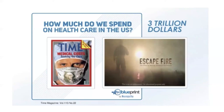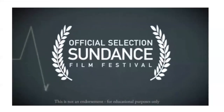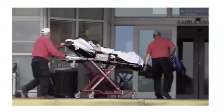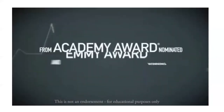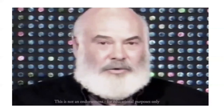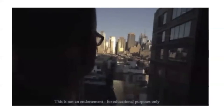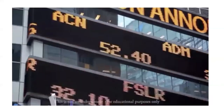We live in the wealthiest country in the world. Spending this kind of money on healthcare could be great if it was making people better — but it's just not. The American healthcare system is badly broken. The present system doesn't work and it's going to take us down. We need a whole new kind of medicine.